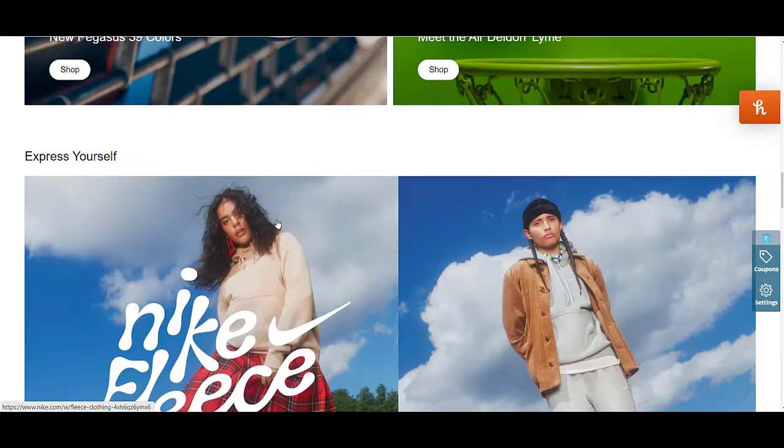If you want more videos on Nike coupon codes, simply check out my previous videos. Go to my channel and search for a Nike coupon code and you will find videos I created in the past. A few coupon codes are still working and you can use them to get amazing discounts.